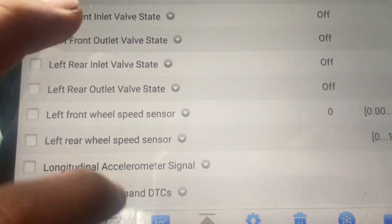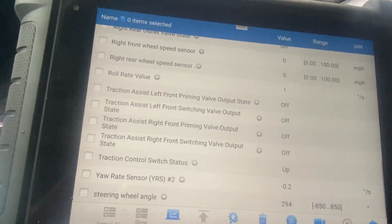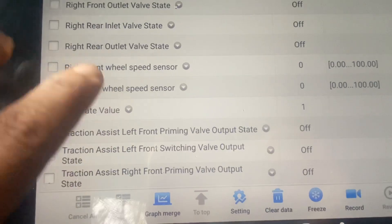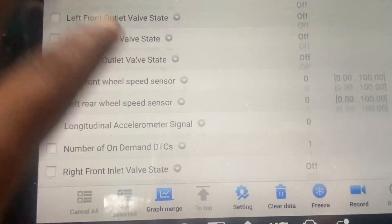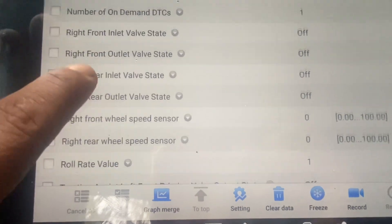We've got all the data here — all the information from the steering control module. You need to make sure that it's all correct information in order to get the right answer.